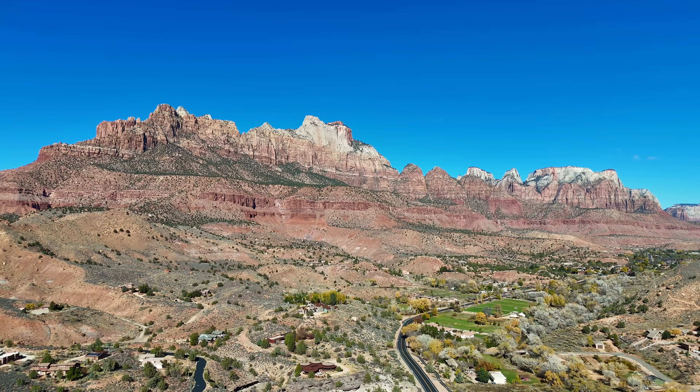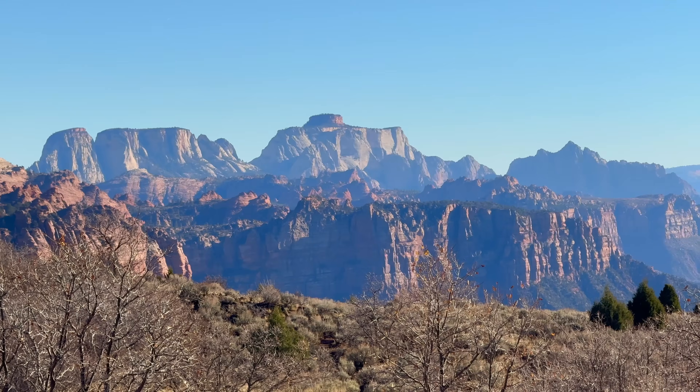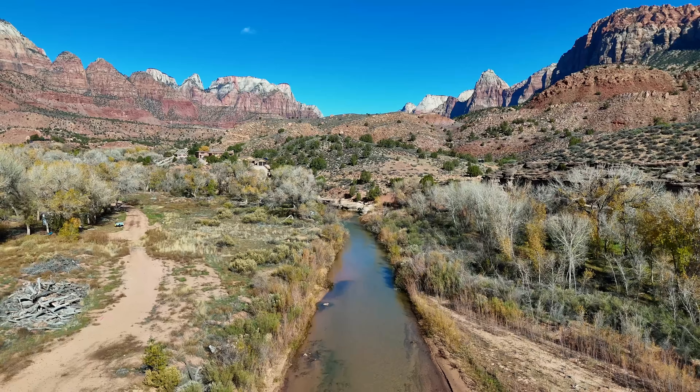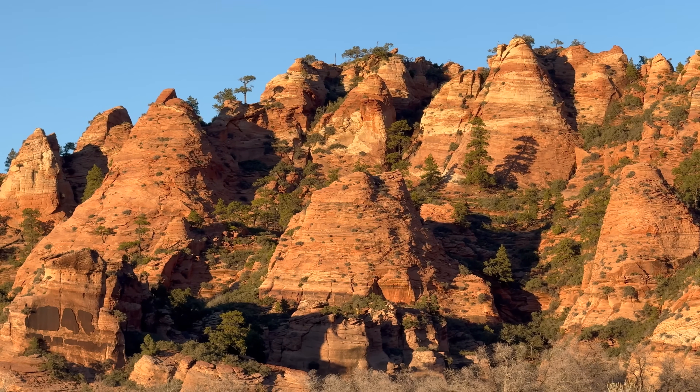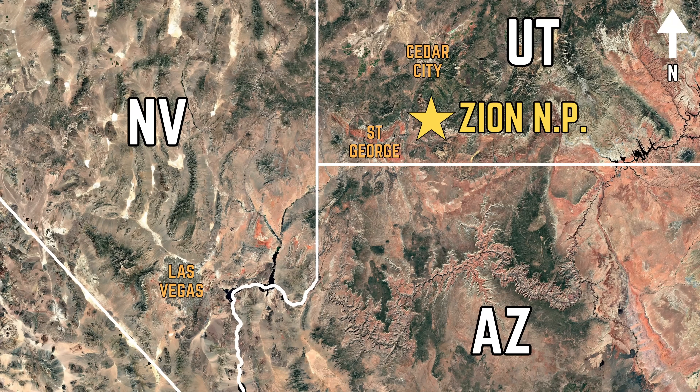Tucked away in the southwestern corner of Utah, an absolutely stunning labyrinth of canyons, cliffs, rock walls, and geologic formations lies Zion National Park.